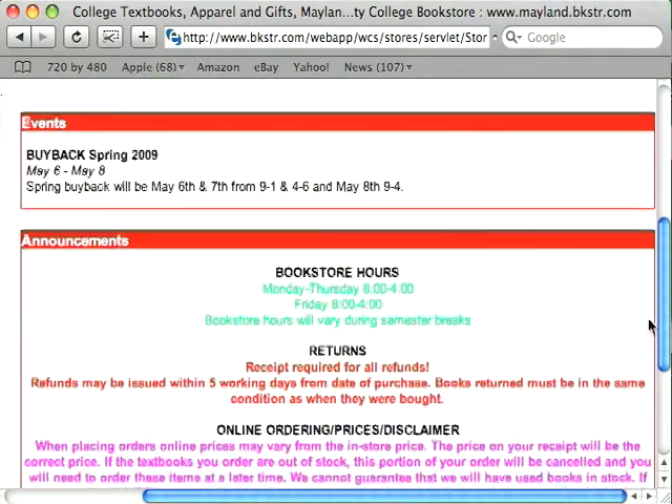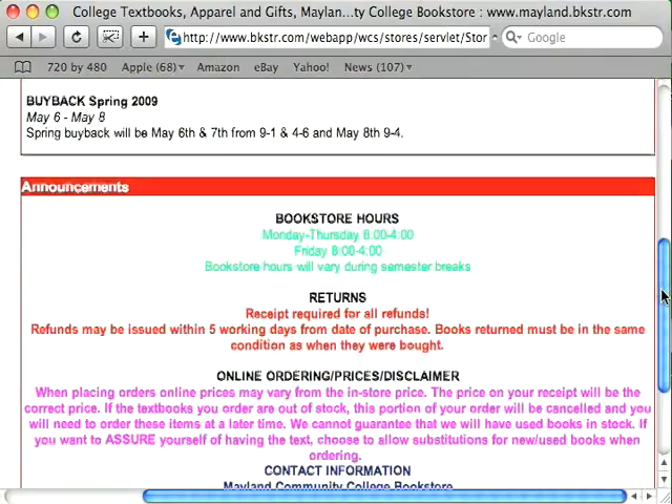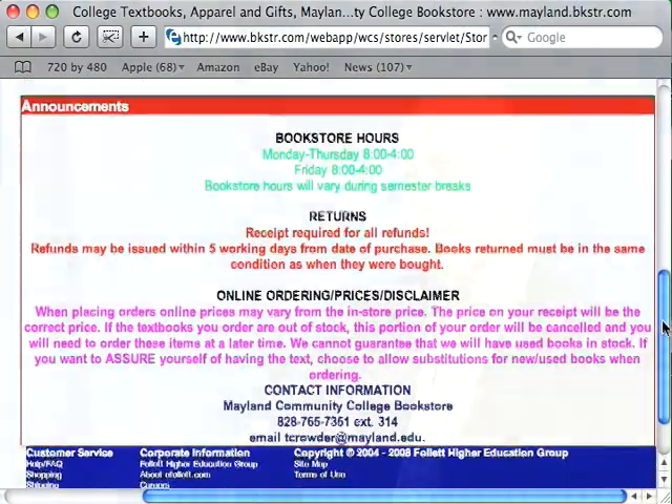They also have book bags, coffee cups, gifts, and sweatshirts. So it's a great little asset to have right there on campus that you can go into on a moment's notice if you need some graph paper or notebook paper and so forth.